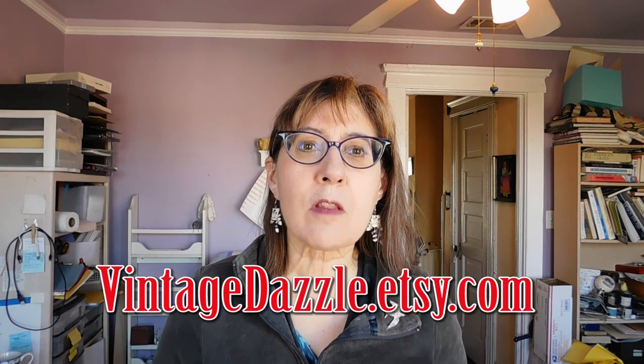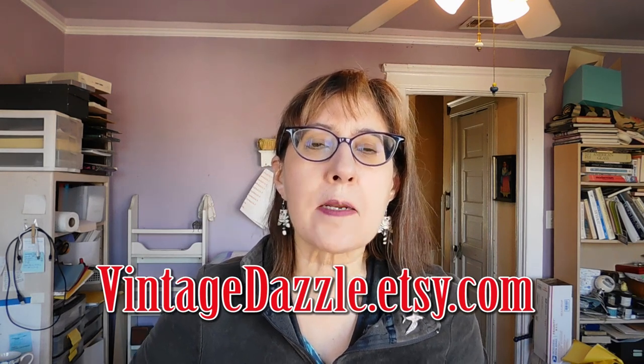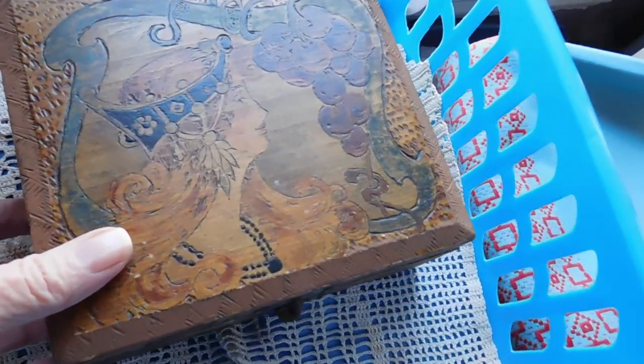Hi there, it's Karen Lebo with vintagedazzle.etsy.com, here with another weekly vlog where I show you the items I am listing and selling on Etsy and eBay, in my craft shop, in my vintage shop. I show you other stuff going on in my life, which sometimes is a lot and sometimes is not very much. Let's just get started this week with showing you what I listed yesterday.